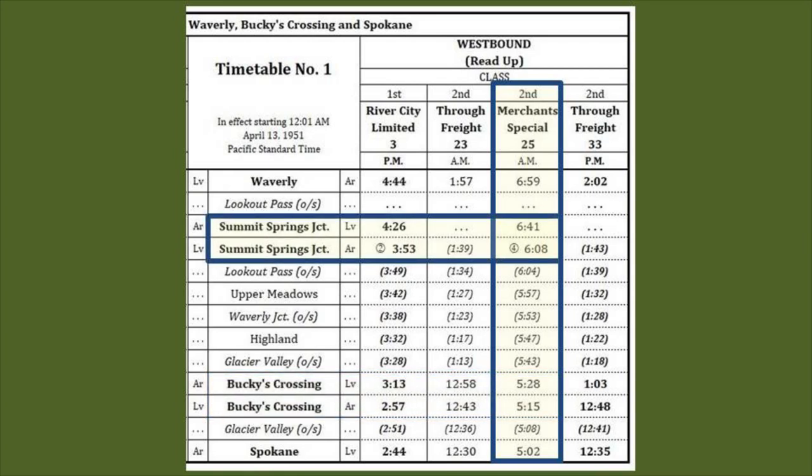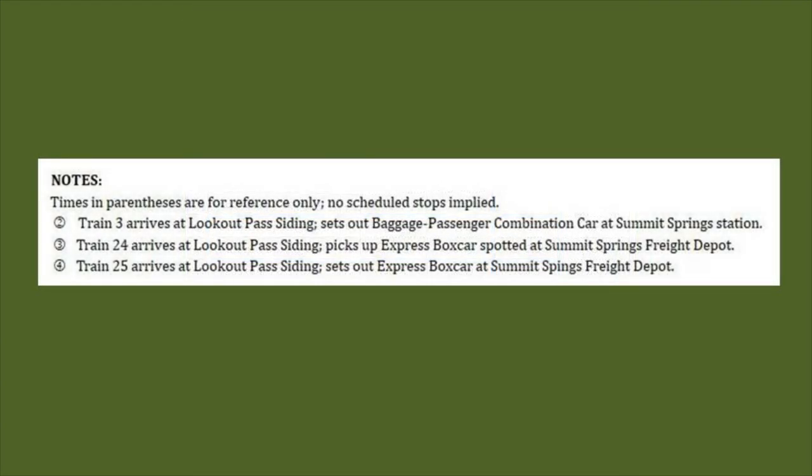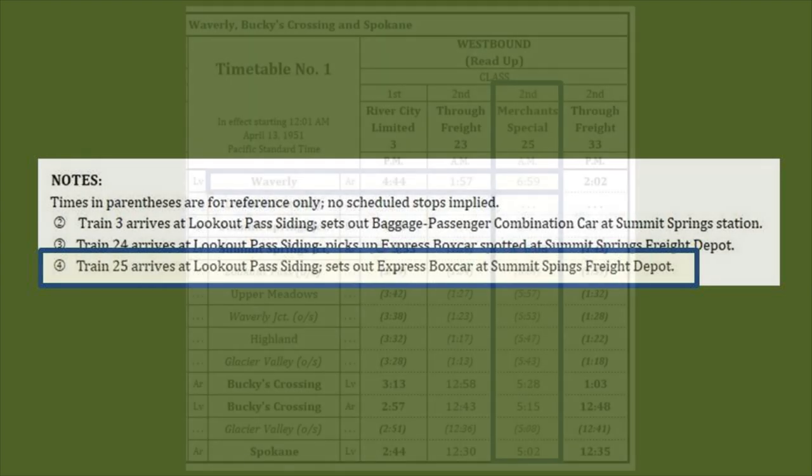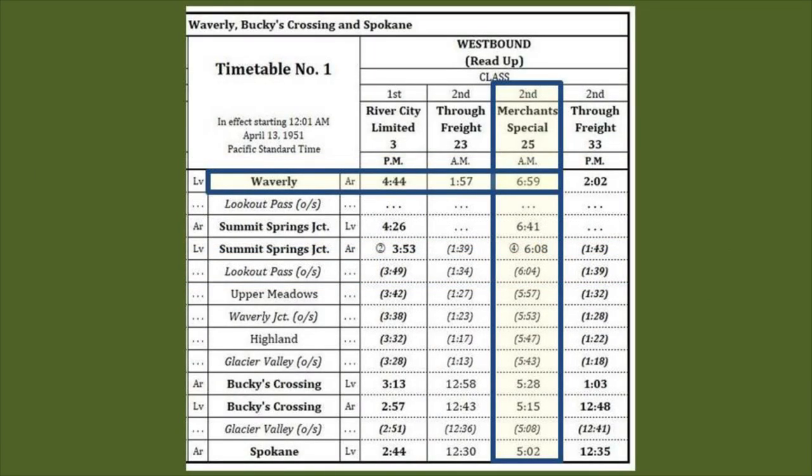We depart Buc-ee's Crossing and are scheduled to arrive in Summit Springs at 6:08. There's a footnote on the arrival line, so we check it out at the bottom of the schedule. Footnote 4 indicates that we are to set out an express boxcar at the freight depot in Summit Springs. After completing this work, we head to Waverly with a scheduled arrival of 6:59 am.